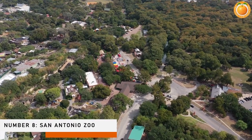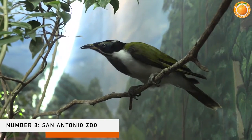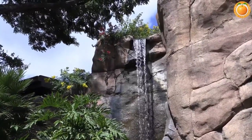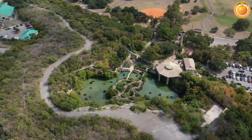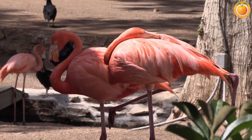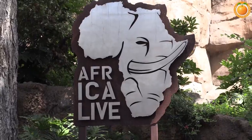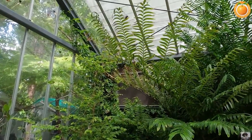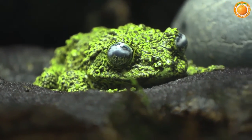Number eight: San Antonio Zoo. For animal-loving families who don't want to spend a fortune at Sea World, the San Antonio Zoo is a terrific option. This 56-acre complex houses one of the country's greatest animal collections — more than 700 species reside here. A butterfly habitat, four-legged companions from the African plains, and colorful Amazonian animals are among the exhibits.